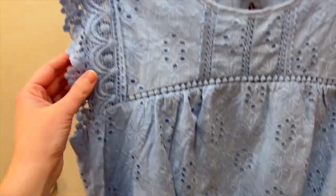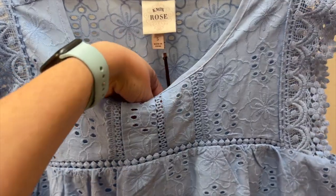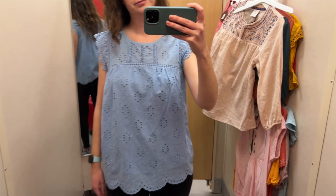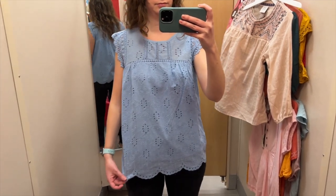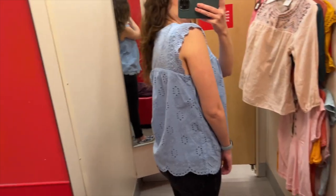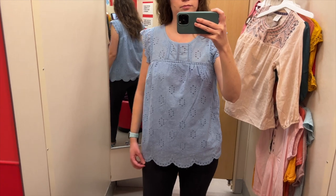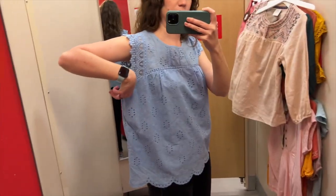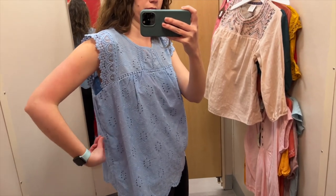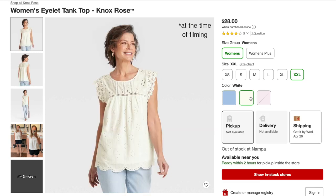Next we have this light blue eyelet tank top with a beautiful scalloped hem at the bottom and lace along the sleeves. I tried it on in a size small and it was $28. I really liked this one — the cutouts are so pretty, I love the scalloped hem, and I love the lace for sleeves. My only issue is the fit — there was a lot of extra space in the armpit area, so I'd need to size down to an extra small. They also have this top in white and a light pinky purple.